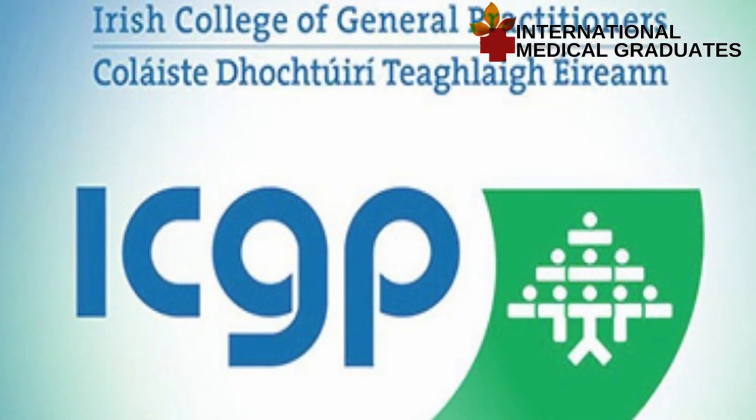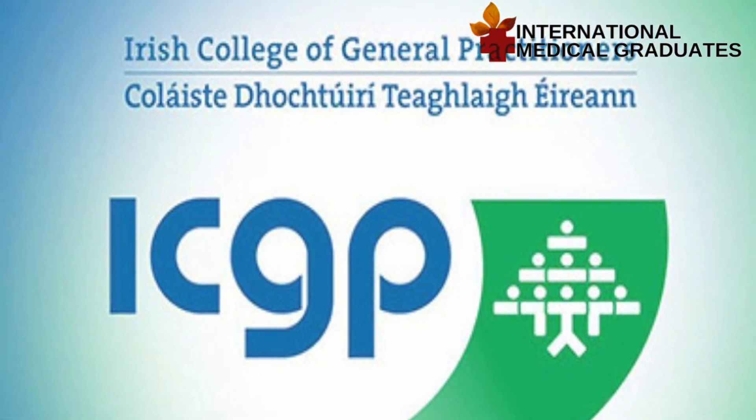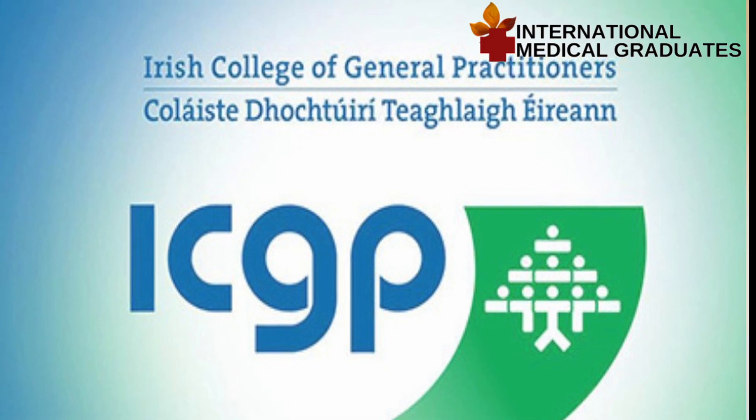Graduates who are from vocational training schemes in Ireland — such as those who are accredited by the Irish College of General Practitioners and those who are members of the Irish College of General Practitioners — are ready and can go through the practice-ready assessment pathway and practice as a general physician in Canada.